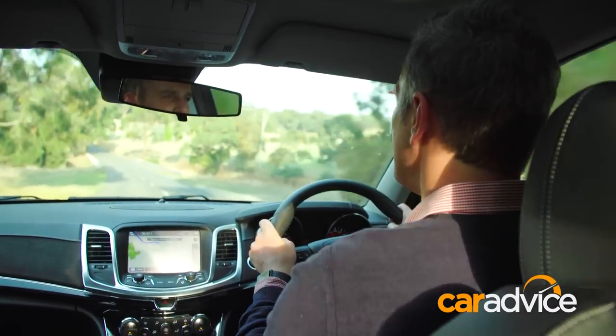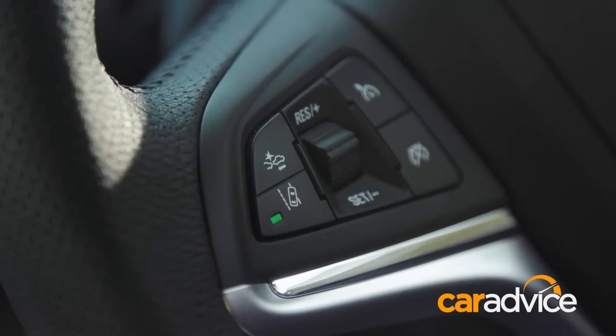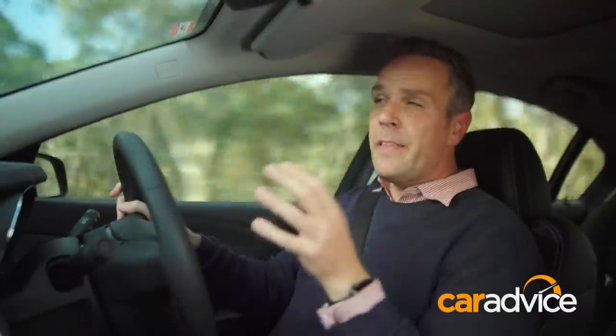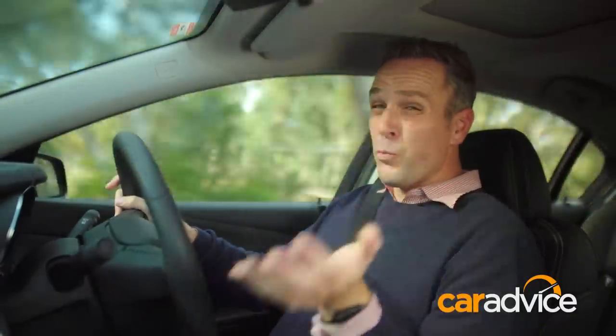There's plenty of goodies up here too. You get the multi-mode head-up display, forward collision and lane departure warning, satellite navigation, even a standard sunroof. So for here, right now in 2017, the VF2 is a good car. A really good car.